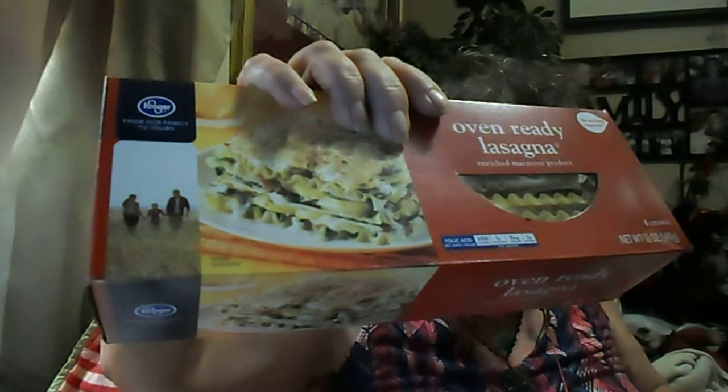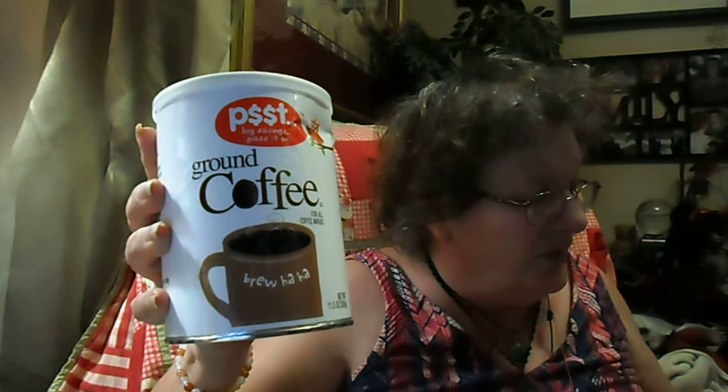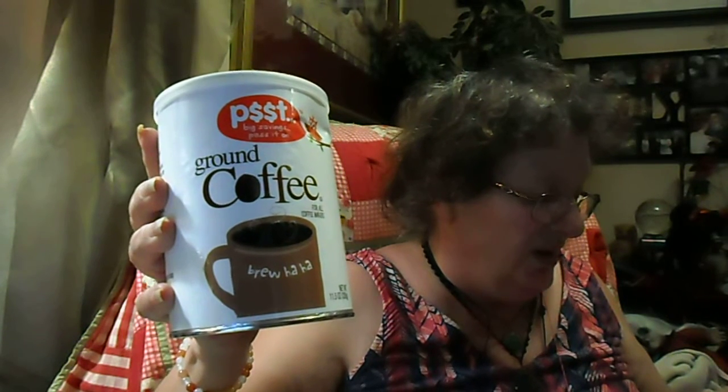The oven-ready lasagna, the Kroger brand 12-ounce, is $1.99. And I got a ground coffee — $2.79. I just refilled my coffee thing and it's like, oh, I better get at least one more. I'm hoping that gets me through a couple of weeks.